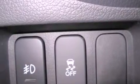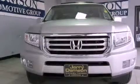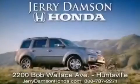This automobile won't last long at this price. Call and arrange a test drive now. Jerry Dempsey Honda in Huntsville, Alabama.